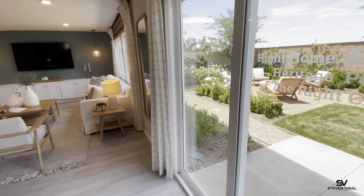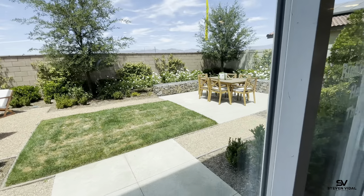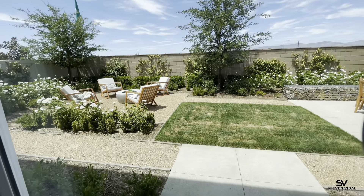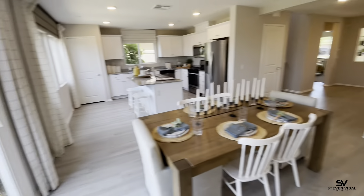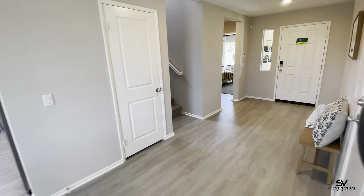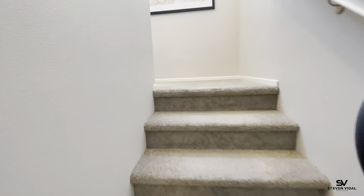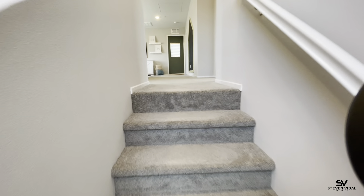I'm going to show you the backyard. Keep in mind, the backyards do not come finished when you buy a brand new home — they show it just to give you an idea of what it would look like. It will come all dirt, so you can do whatever you want to it. The cost to finish your backyard can range anywhere from $5,000 up to about $50,000, depending on what you plan on doing.